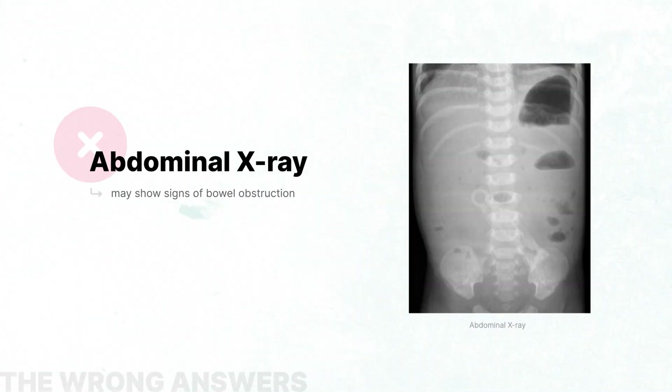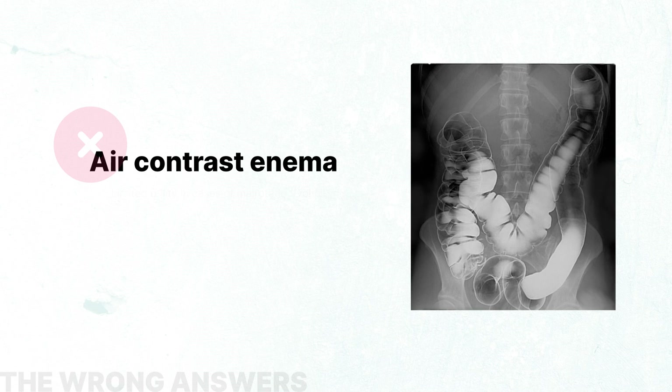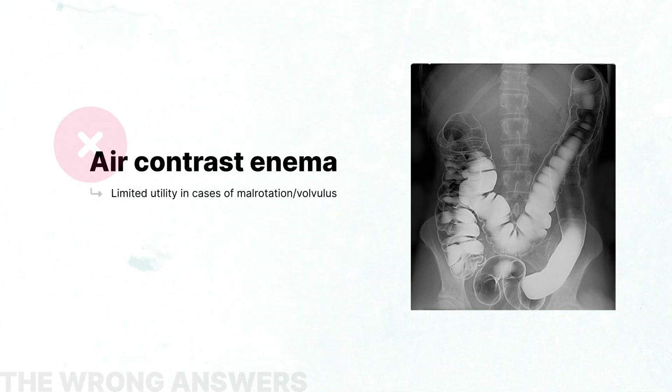An abdominal X-ray may show findings of bowel obstruction and a dilated stomach and duodenal bulb, which are both suggestive of malrotation with mid-gut volvulus. However, radiographs are normal in 20% of cases.